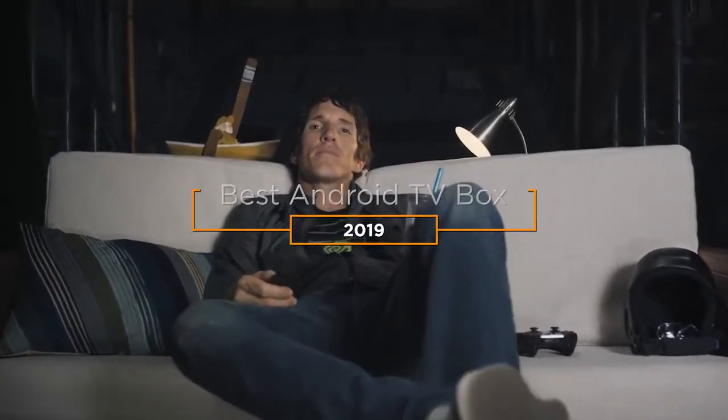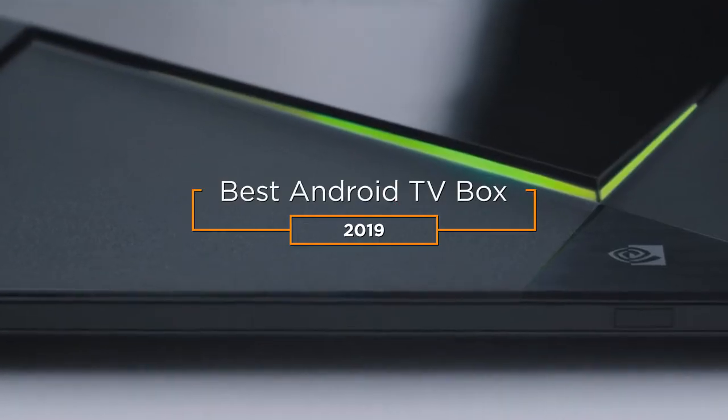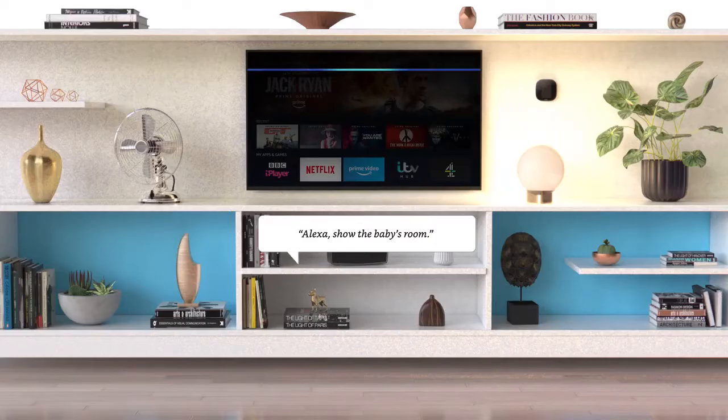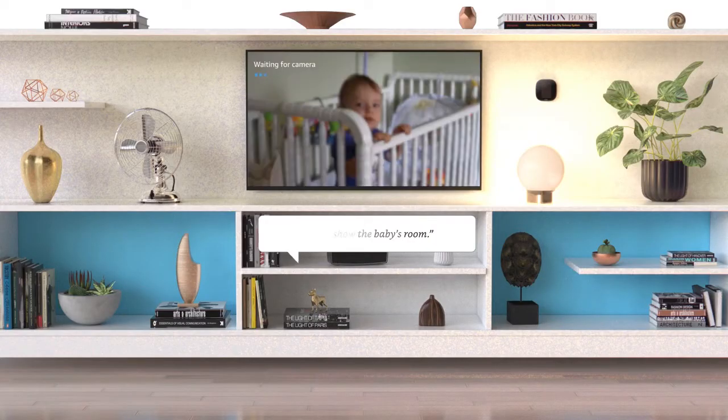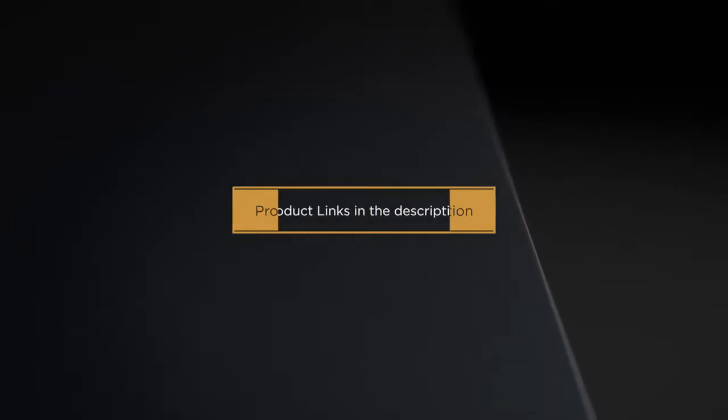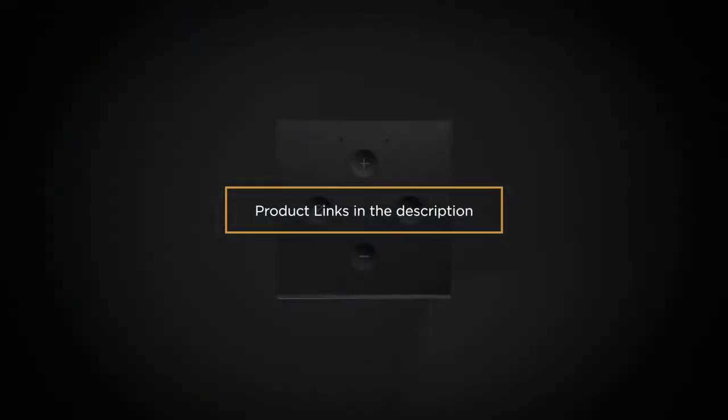Hey guys, in this video we're going to be checking out the 5 best Android TV boxes in 2019. I made this list based on my personal opinion and hours of research, and I've listed them based on quality, features, price, and more. I've included options for every type of consumer, so if you're looking for an entry-level option or the best product money can buy, we'll have the product for you. If you want more information and updated pricing on the products mentioned, be sure to check the links in the description down below.